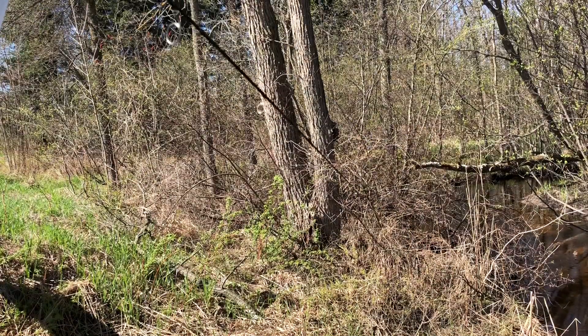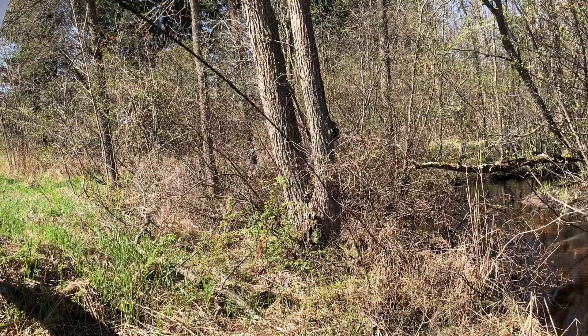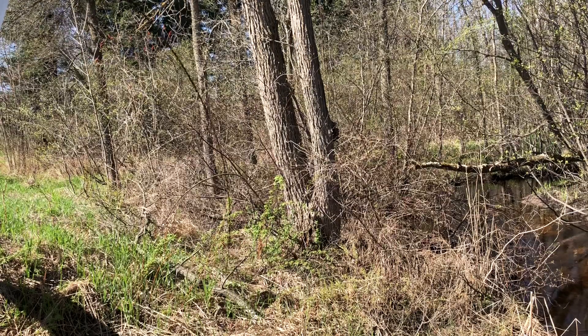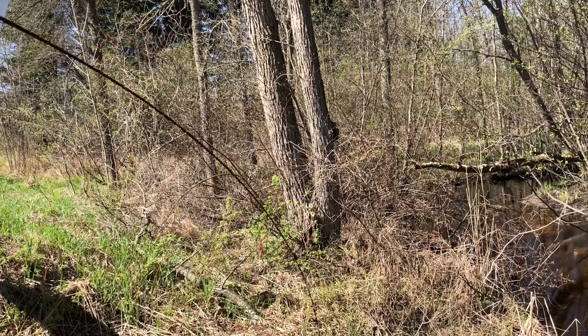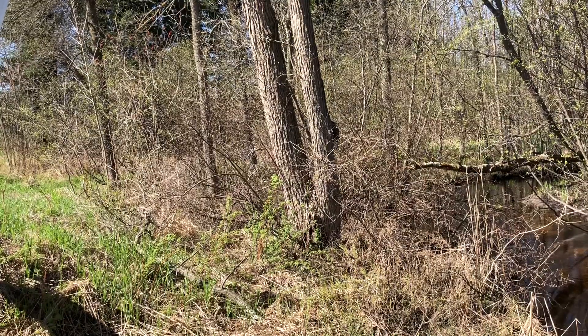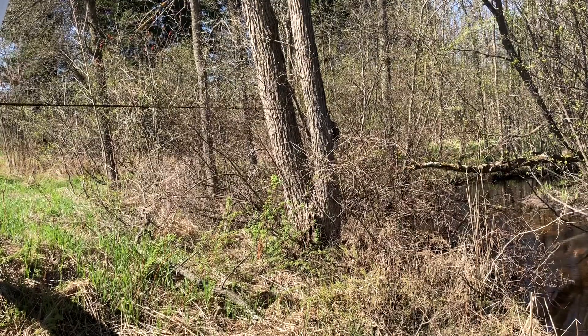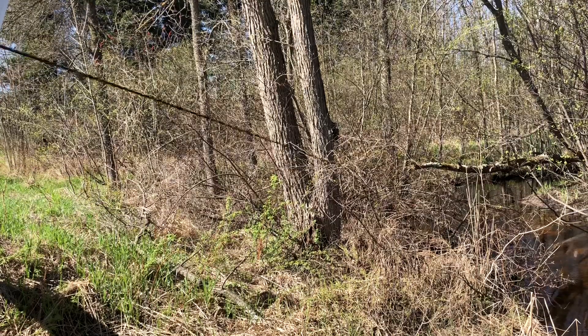I was just drifting my worm and I felt some tension — rod shake, head shakes. It doesn't look very big. He's a nice one for the creek though. Hoisting him up — whoa, that was a nice one. Easy release for him, a hard one to watch go by.